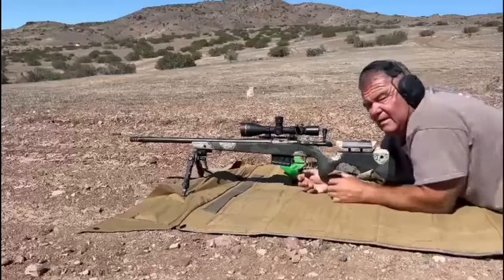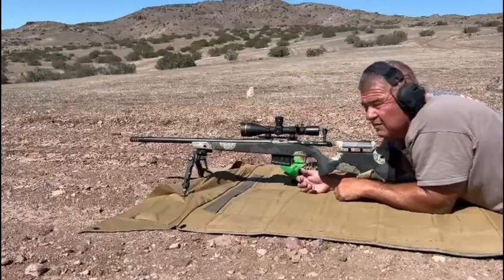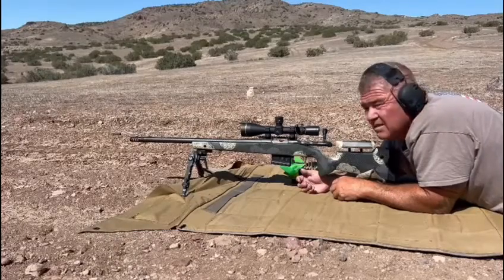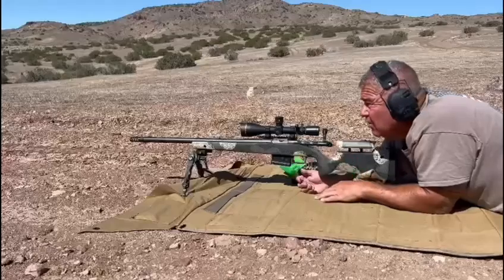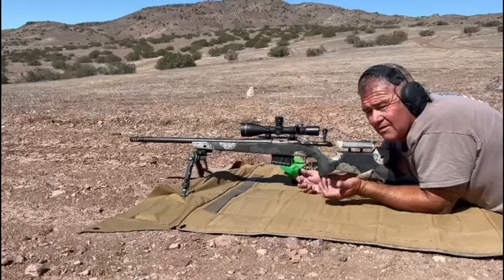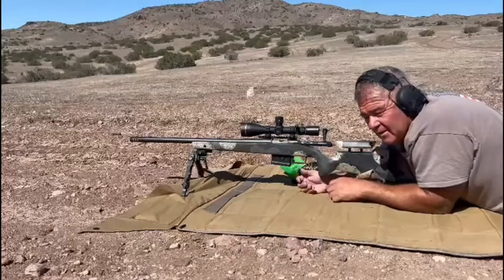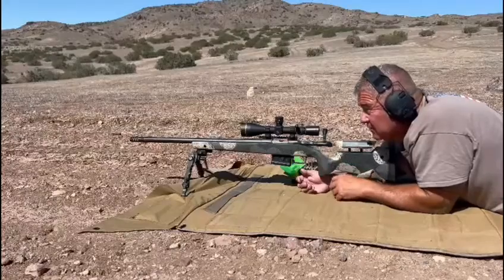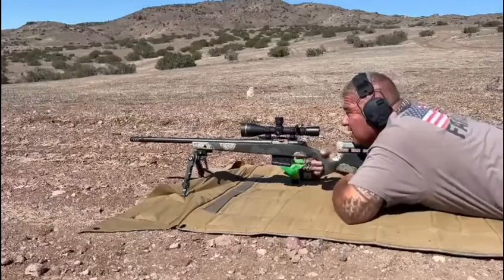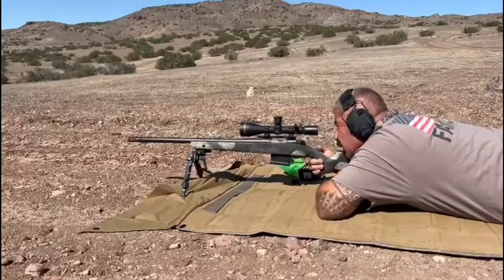I'm verifying the drop information I'm getting from the rangefinder on this rifle. It's the Waypoint 6.5 Creedmoor. Last time I was hitting low — I checked my zero, I had zeroed the rifle at 100 but was telling the rangefinder my zero was 200, so that was the difference. Now that I've corrected everything with the zero set at 200, same 700-yard plate — see if I can hit it.